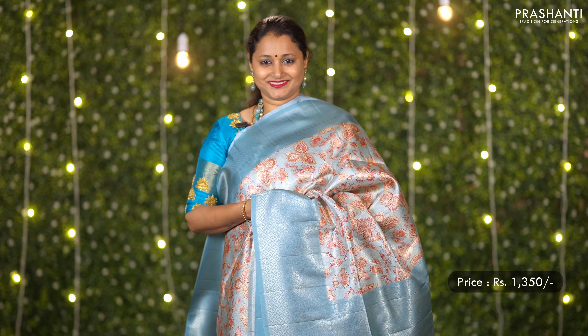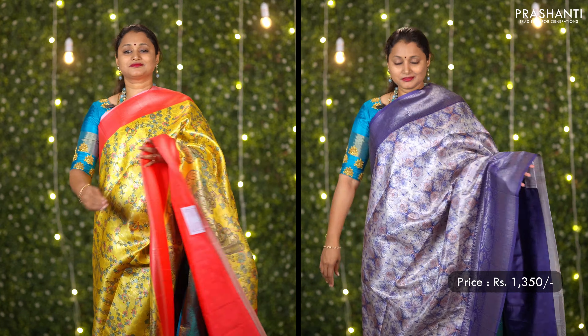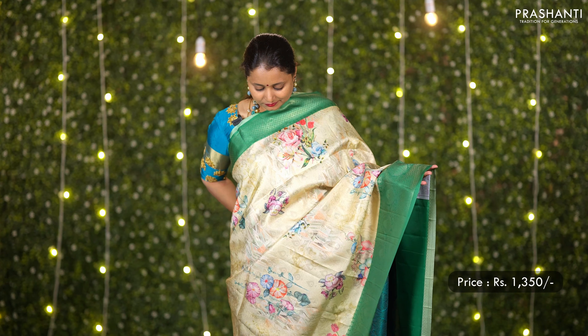These sarees carry very pretty and beautiful digital prints running all over the body with contrast Banarasi style borders and rich pallus. These sarees are a great option for gifting for this festival season.